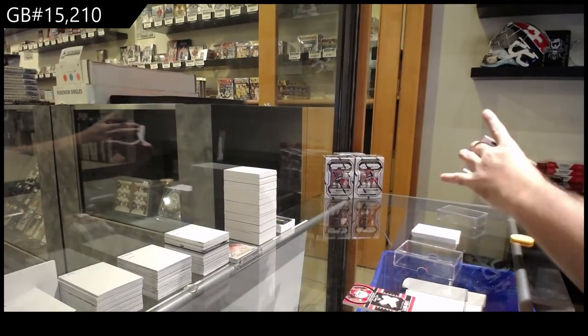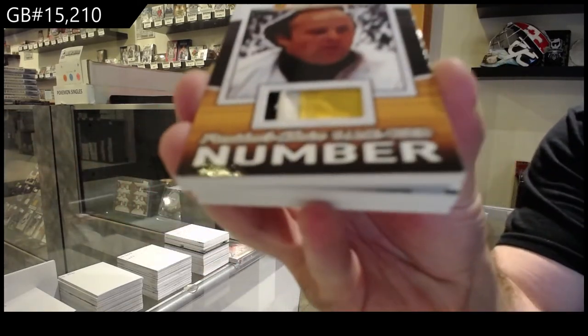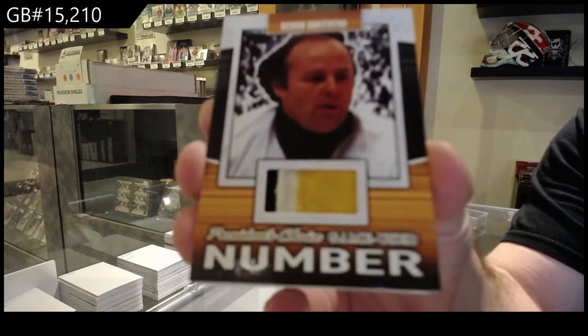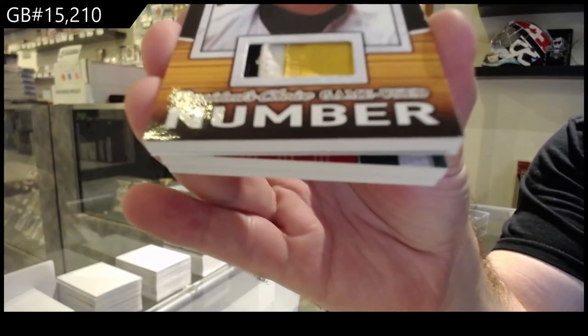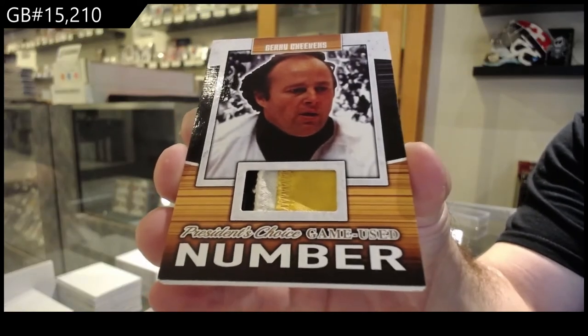We've got a game used — holy jeez — 2 of 5 of Cheevers. 2 of 5, Cheevers.